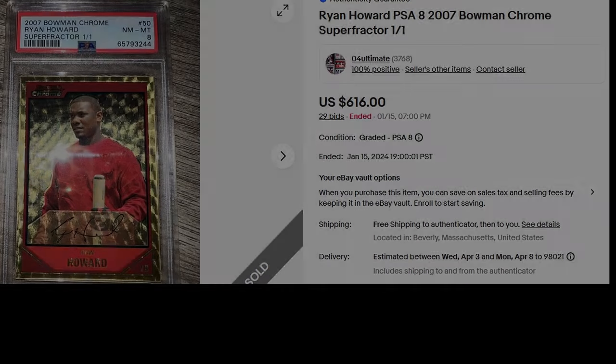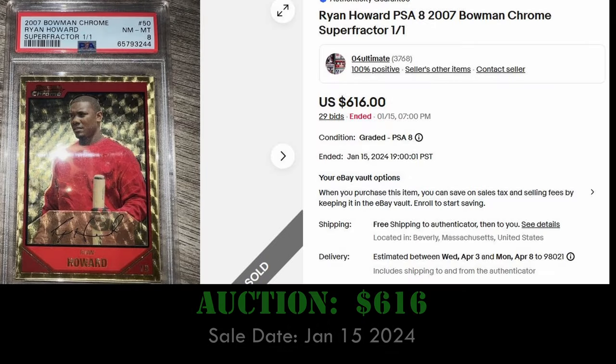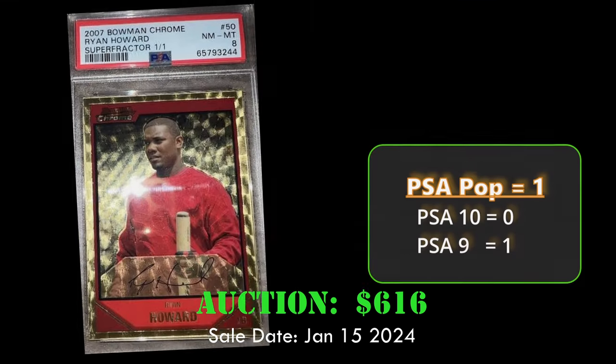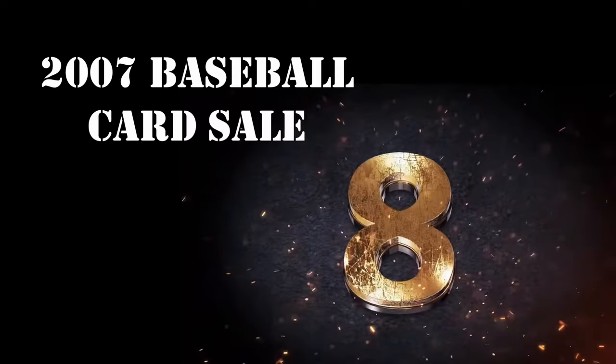At number 9, we have the 2007 Ryan Howard Bowman Chrome Super Fractor. This is a one-of-one card, graded at PSA 8, and sold at auction for $616 on January 15, 2024.